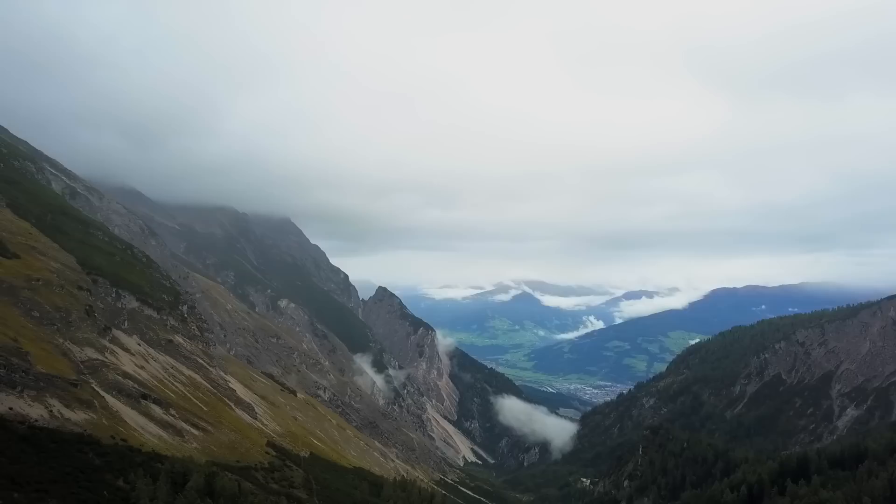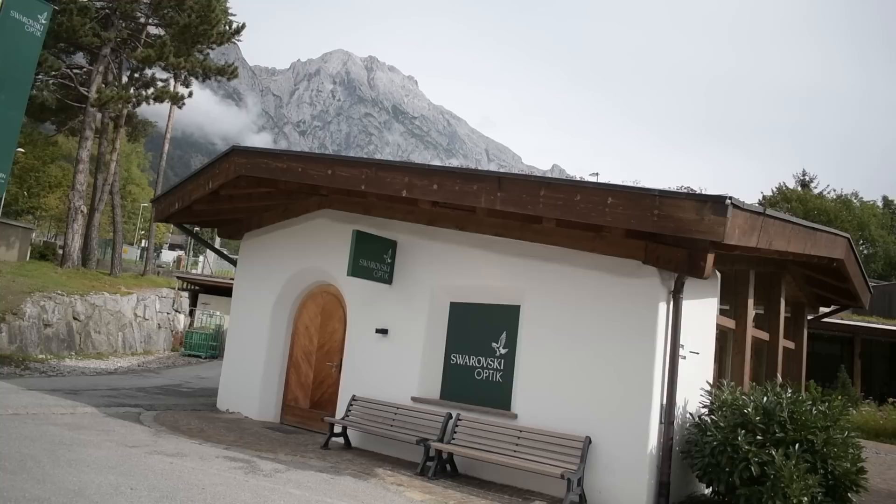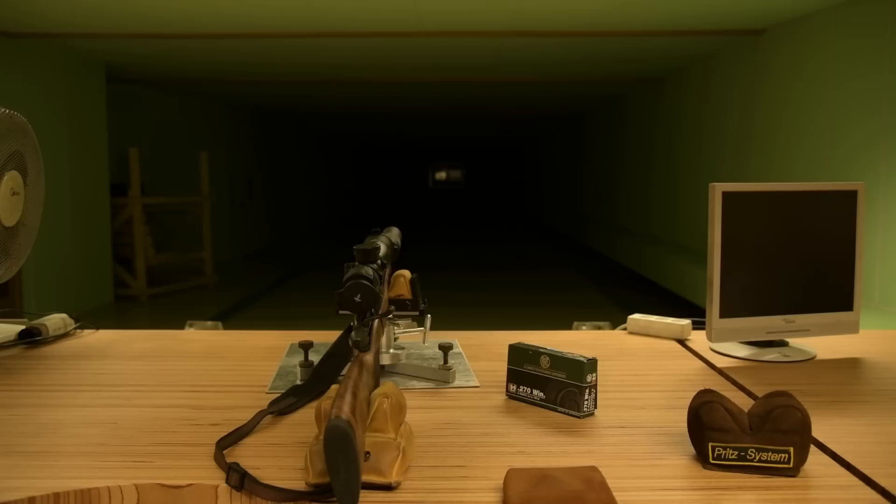When God created hunting he created amazing landscapes in which to do it. The Austrian Alps are among the best. Just below these slopes sits the Swarovski Optics factory, and when these mountains dominate your view, how could you not be inspired to design scopes and binos with this terrain in mind.